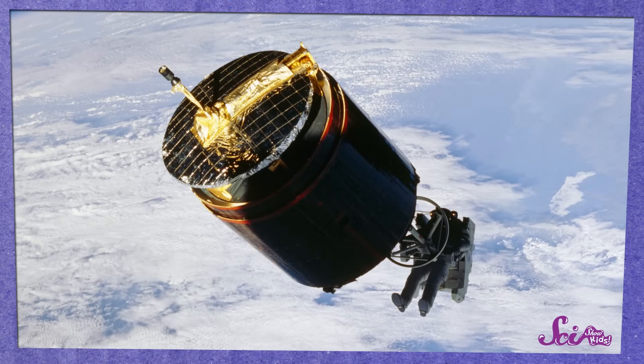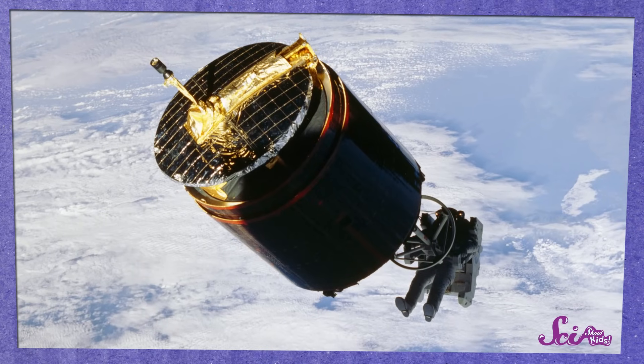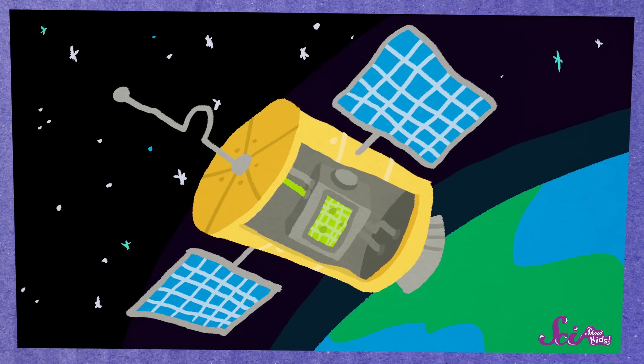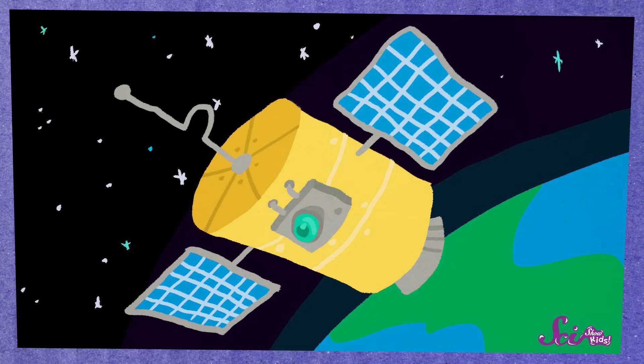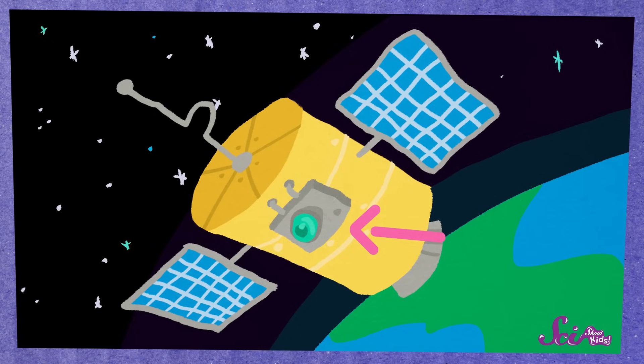But usually, when people talk about satellites, they mean the ones that were made by people and launched into space. They're sort of like spaceships moving around the Earth, and they're usually made up of a computer, along with solar panels to get power from the sun. Sometimes they also have cameras or other scientific tools to help them gather information.